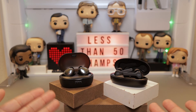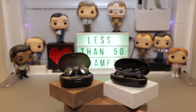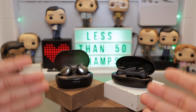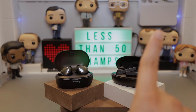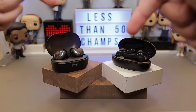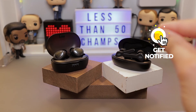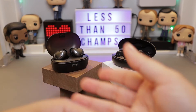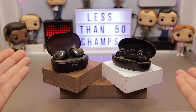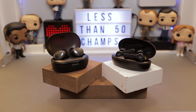With both, you can adjust the EQ, but unfortunately only through your phone's local EQ settings — there's no dedicated app for either device. So which one do you prefer? Let me know in the comments below. If you're ready to buy or want more information, click the link in the description. Don't forget to subscribe, hit the notification bell, and follow me on Twitter at Handsome Gadgets. Thank you and have a good one!